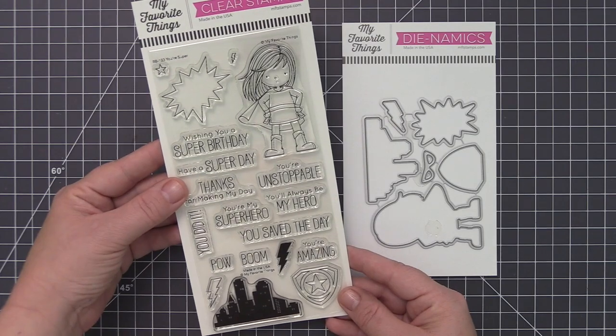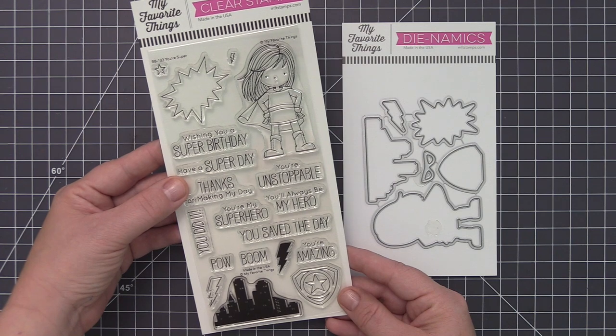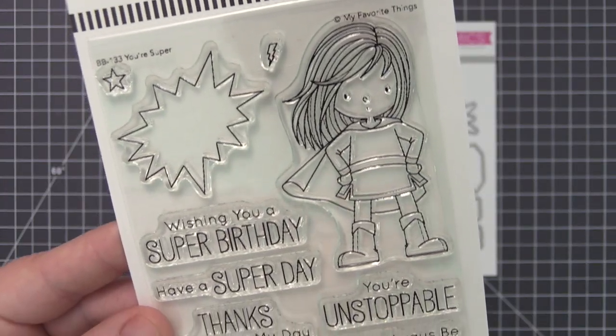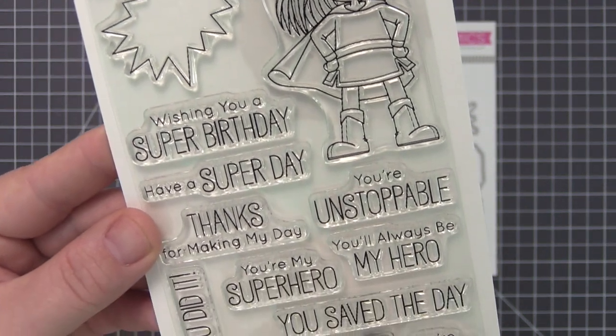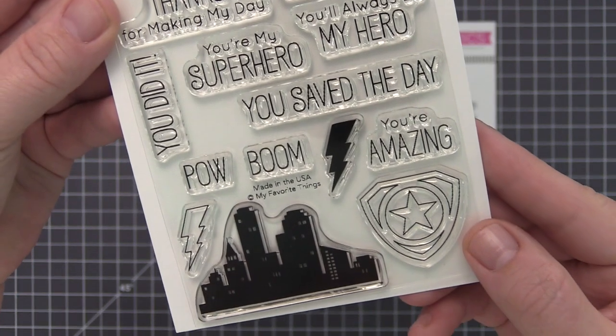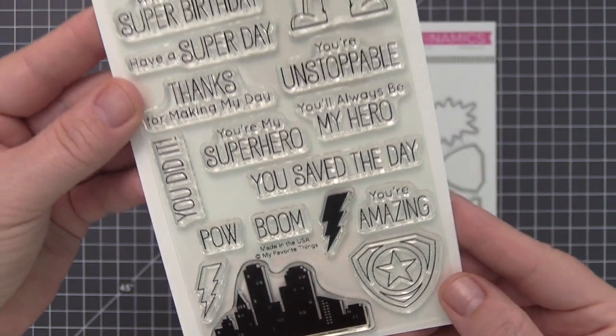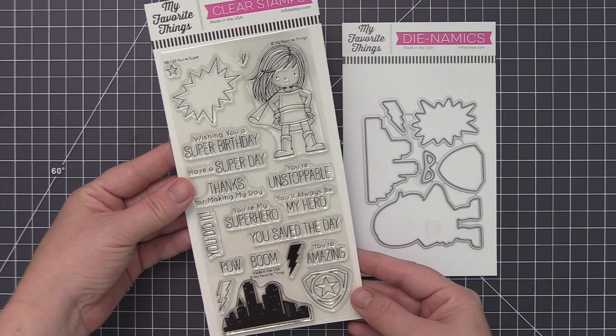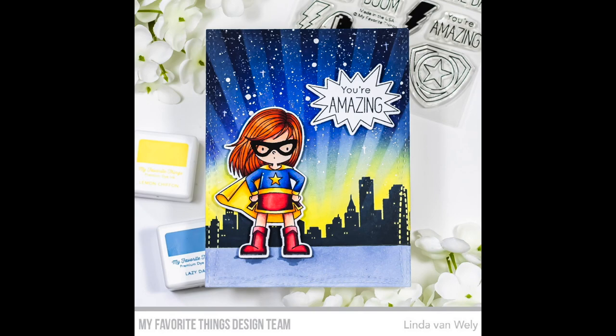Bam, boom, pow — never fear, Birdie Brown is here with the cutest heroine you've ever seen, and this fearless defender is ready to rescue your next project. Combine a variety of phrases to create a sentiment worthy of the super descriptor and back your design with a stamped cityscape. Finish your look by giving your heroine a super secret alter ego with a die-cut mask and customize identity with a star or lightning bolt on her suit.